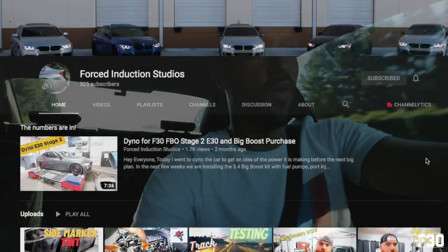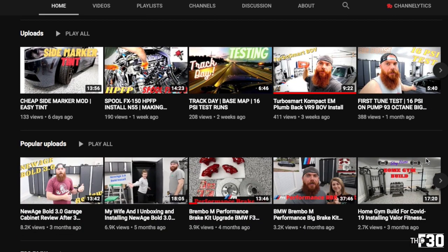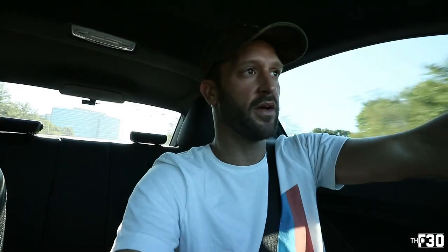Chris has a YouTube channel as well — I'm going to link that down below — called Forced Inductions. Chris knows his stuff. For example, when I got my diverter valve I did some digging on Google about the TurboSmart diverter valve and his video actually came up. Super educational, he knew exactly what he was talking about. So if you guys are interested in F30 content, 335 builds, big turbo builds, anything like that, check out Chris's channel.